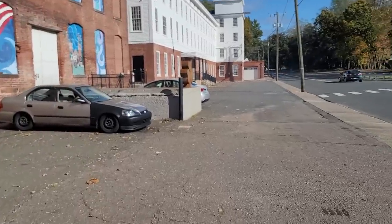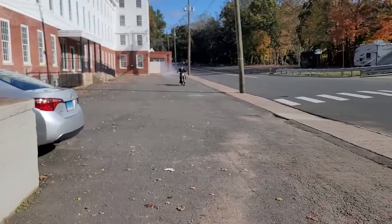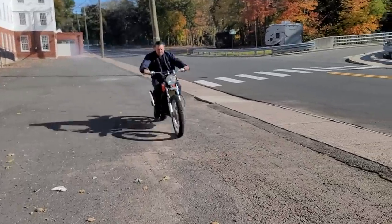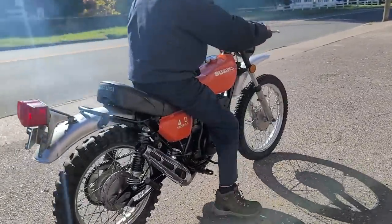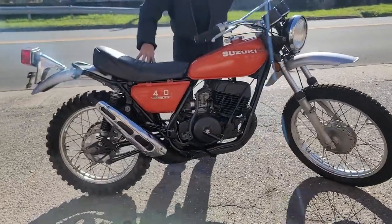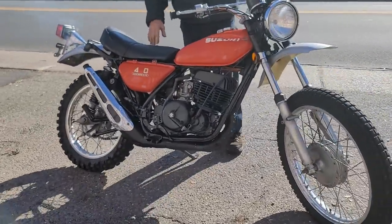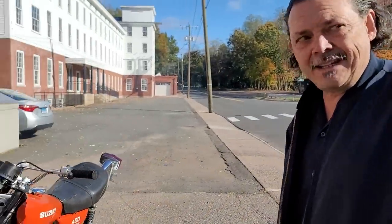It's a beautiful fall day here in front of the New England Motorcycle Museum. Jeff kept this thing running — it runs mean.